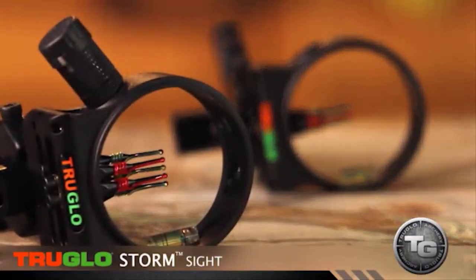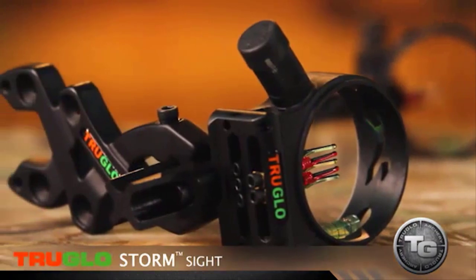One of the best deals out there, one of the most affordable sights, and totally durable, is the new True Glow Storm sights. They come in five and three pin options. They're CNC aluminum machined at a great value — that's huge. They're durable, they're not going to break up on you.